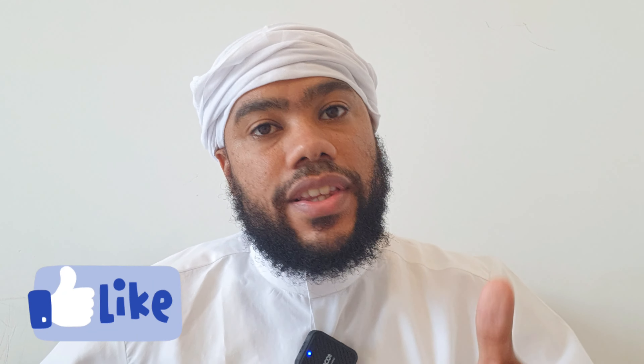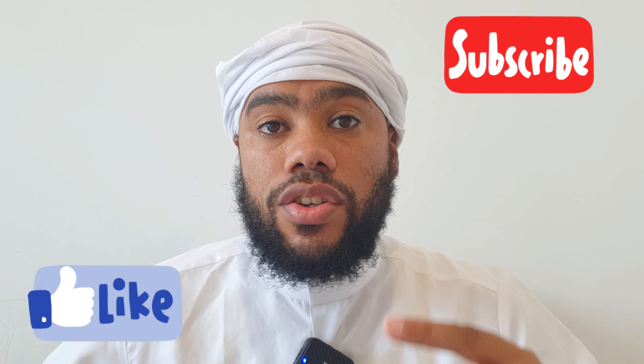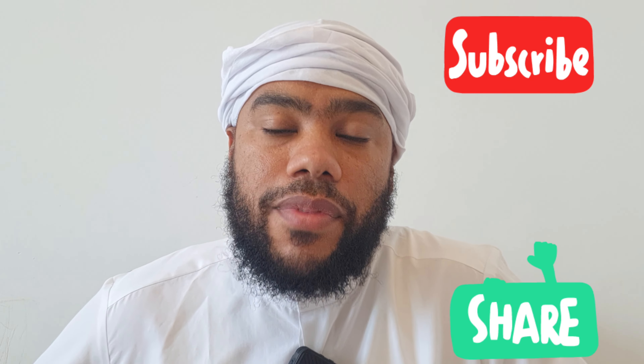As-salamu alaykum wa rahmatullahi wa barakatuh. I'm Darren Harris, also known as Abdul Baqsin. And on this channel, I give you the tips, tricks, and the inside scoop to make you the best person possible. If that sounds good to you, hit that like button, smash that subscribe, turn on your bell notification, and leave your comments down below.